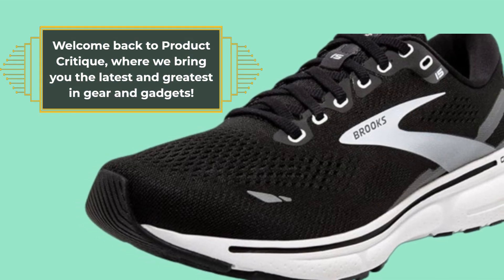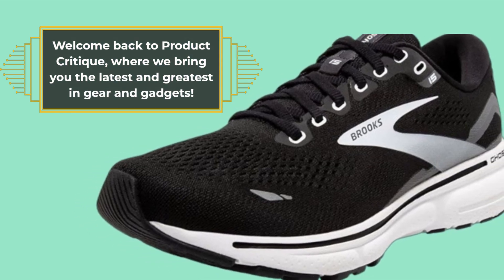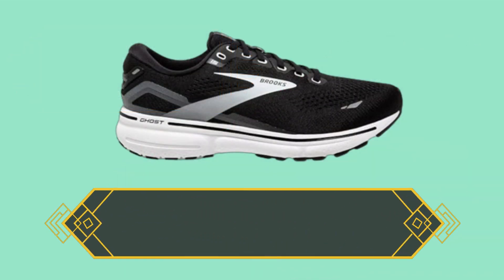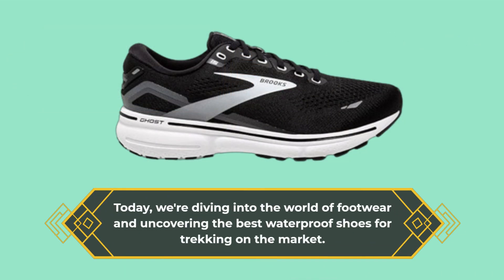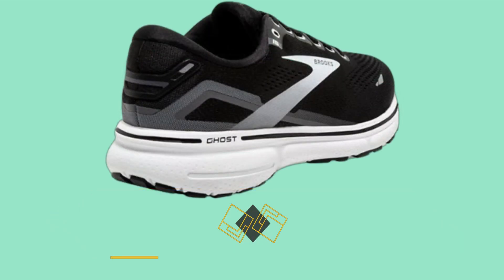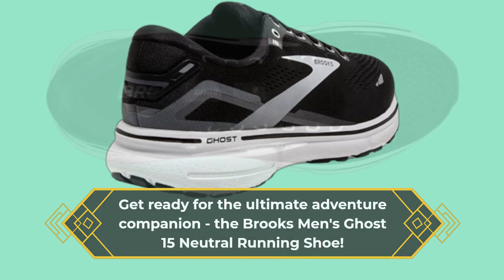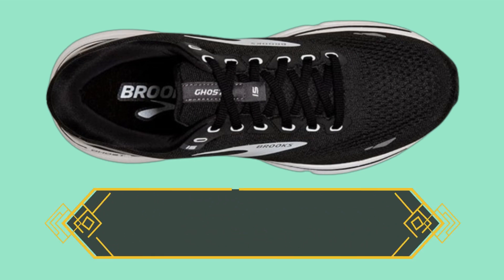Welcome back to Product Critique, where we bring you the latest and greatest in gear and gadgets. Today we're diving into the world of footwear and uncovering the best waterproof shoes for trekking on the market. Get ready for the ultimate adventure companion: the Brooks Men's Ghost 15 Neutral Running Shoe.